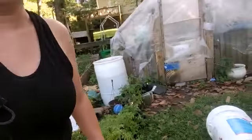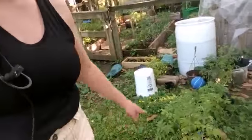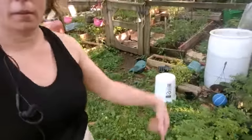Oh, and by the way — if I can zoom over here — see these? These are more tomatoes I grew away. If anybody local wants tomatoes, hit me up — you can have tomatoes!